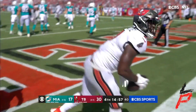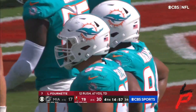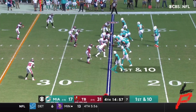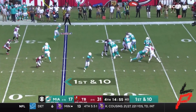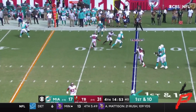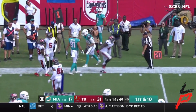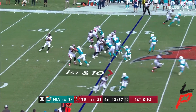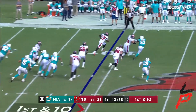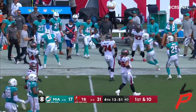Fantastic job running downhill, Fournette — one bounce outside, but really this play was all because of the offensive line. And able to dish it off to Jones for another 13 or 14.